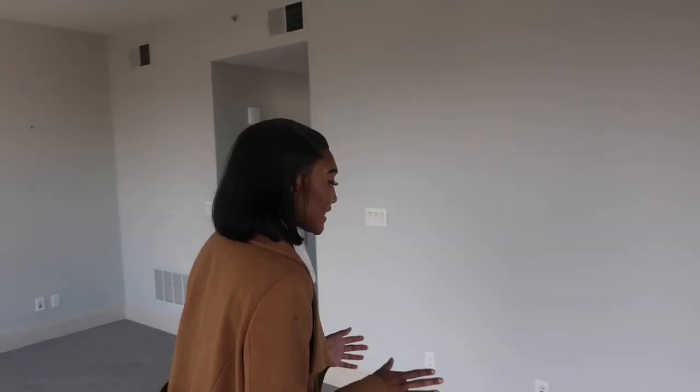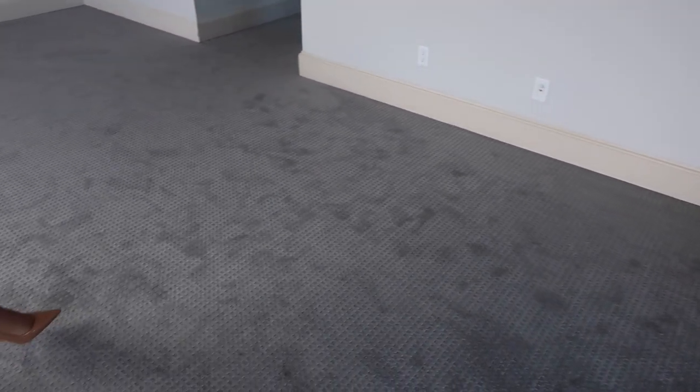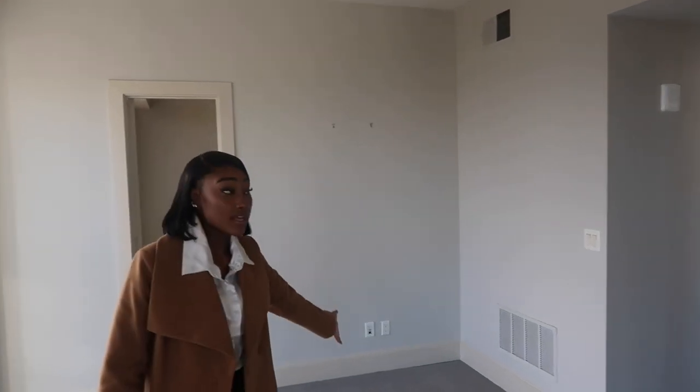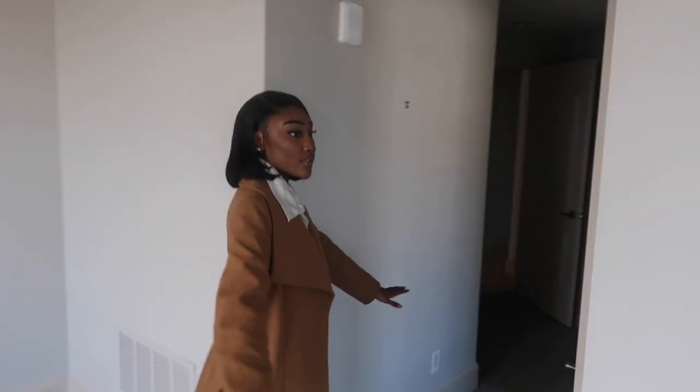There's carpet in the bedrooms, which is still a plus — I'd rather have hardwood out there for guests to walk around on, and this would be my comfortable, safe place.